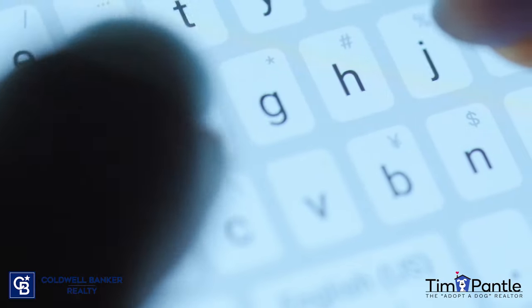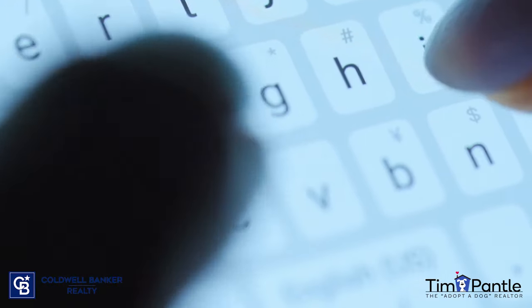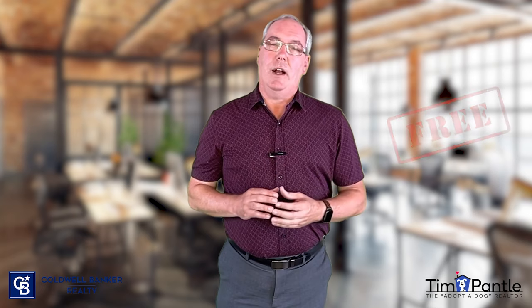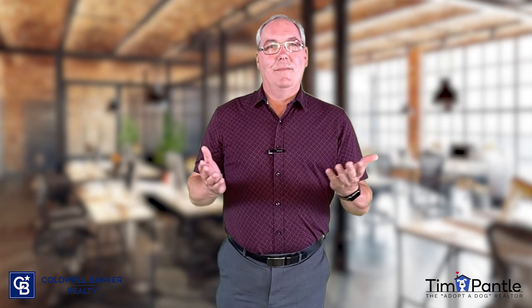I hope this gives you a better idea of how we could use digital staging to get you a quicker offer and hopefully more money. If you have any questions about how digital staging can help sell your home, please reach out. I'm happy to sit down and explain everything I do to market your house. My consultation is always free and there's never any obligation. I'm Tim Pantel, the Adopt-the-Dog Realtor. Thanks for watching.